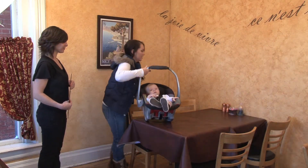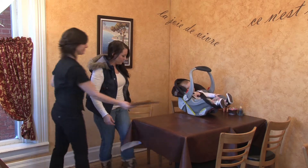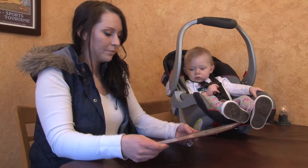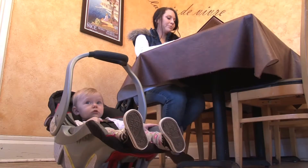parents had little choice other than to place their infant's car seat in one of several undesirable locations: on the table top, balanced on a nearby chair, or sitting on a dirty floor.